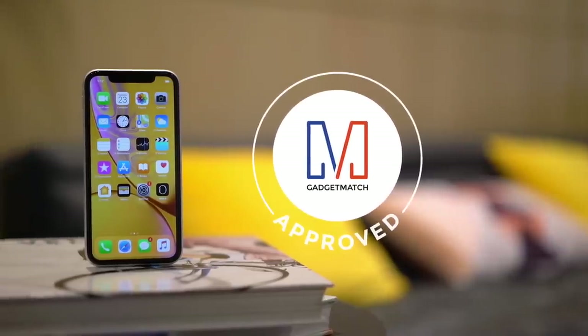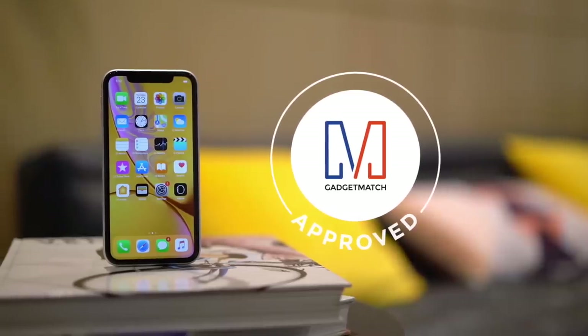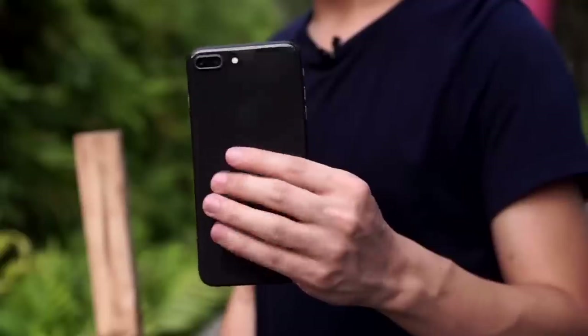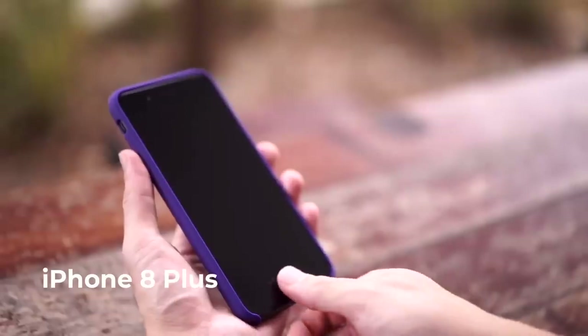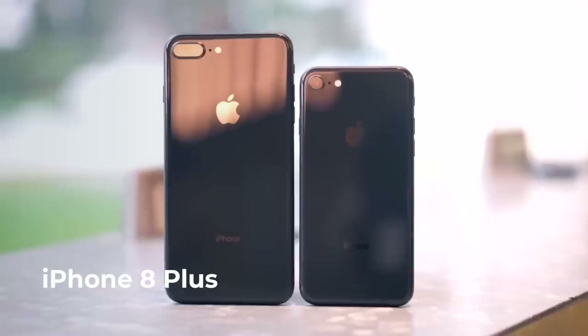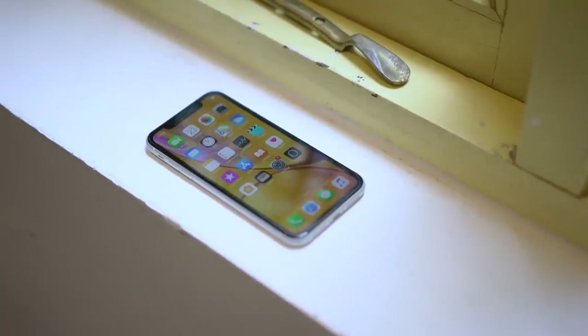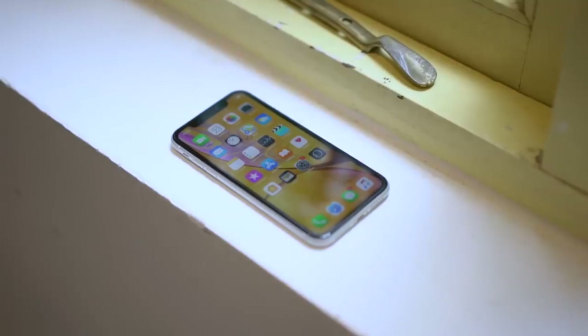If you're an iOS user, we're thrilled that you now have an option as good as this at this price point, and for that we give the iPhone XR the Gadgetmatch seal of approval. If you have the money to spend or can get a good deal with your carrier, then why not get the iPhone XS or even the XS Max. If you're really penny-pinching, it's worth mentioning the iPhone 8 Plus is $699 — you get a better display, just not edge-to-edge, no Face ID, last year's camera tech, but you get that 2x zoom lens. But for everyone else, the iPhone XR is a phone that we wholeheartedly recommend. I wouldn't be surprised if it becomes the most popular iPhone of the year.